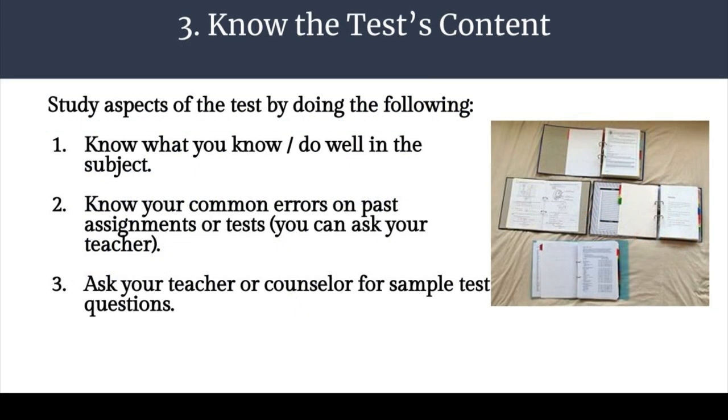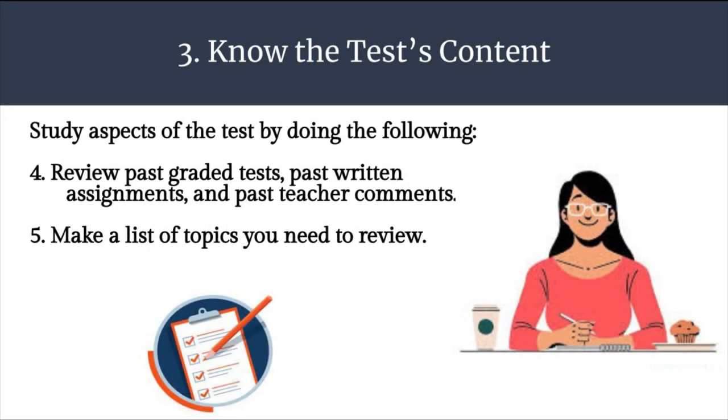Another good thing to do is to study aspects of the test by doing the following: Know what you know or do well in the subject. Know your common errors on past assignments or tests — you can ask your teacher. Ask your teacher or counselor for sample test questions. Be sure to review past graded tests, past written assignments, and also review your past teacher comments. Make a list of topics you need to review.